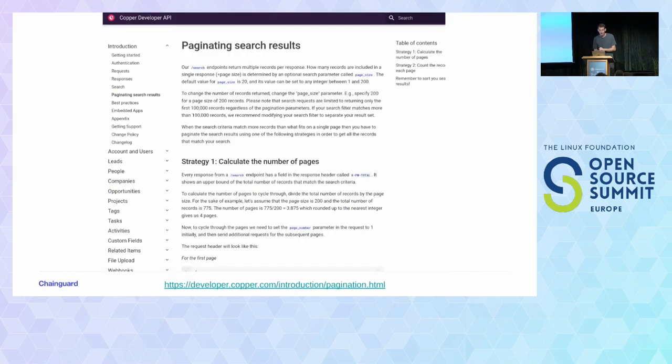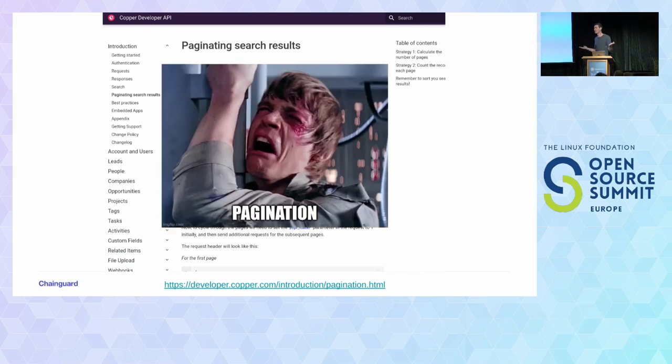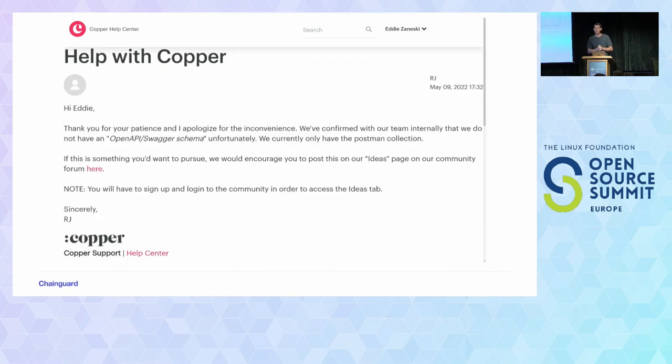And then I run into an issue with pagination. I don't want to have to deal with pagination, I don't want to have to write this by hand. All of these things keep compounding and adding up. So I reach out to Copper on their support, like throwing a Hail Mary — hey, do you happen to have an OpenAPI Swagger file internally that you might be using and not be publishing? And RJ, thankfully, asks the engineering team and confirms that they don't. So thank you for asking, at least, RJ.